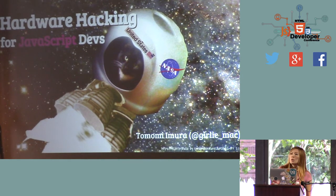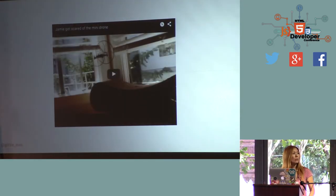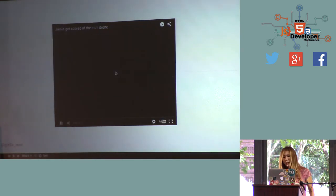My name is Tomomi Murat. I'm working at PubNub — I had a booth over here. And today I'm going to talk about hardware hacking for JavaScript engineers. But first, let's watch the cat video. It's my cat.